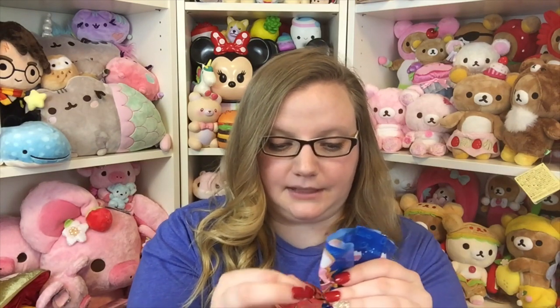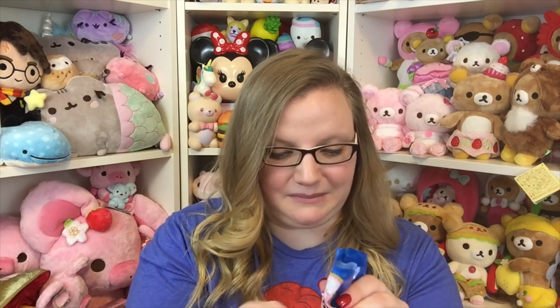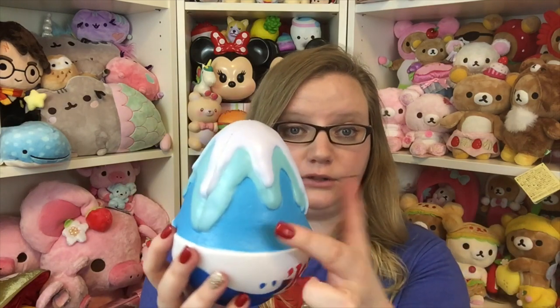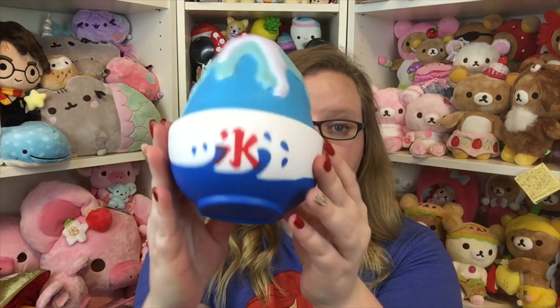I know that this one smells like mint, so let me see how strong the mint smell is — sometimes I like it and sometimes I do not. I'm not really a huge fan of the smell; it kind of smells like a cough drop, very menthol-y. But looks wise, this one is absolutely beautiful — I love the blue-green with the white. So cute, it comes in this little bowl which is absolutely adorable.